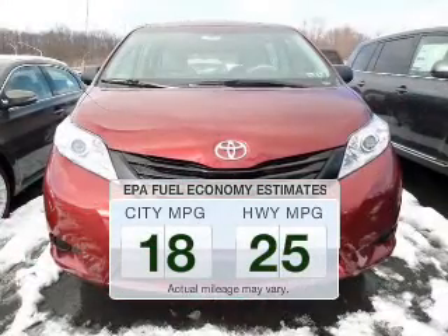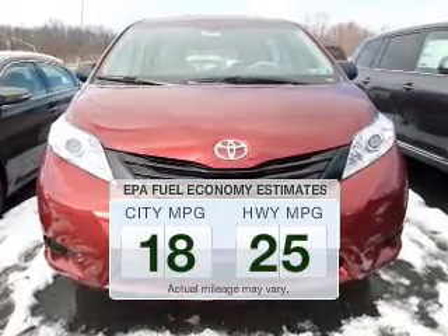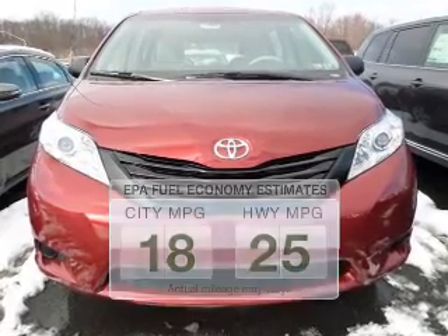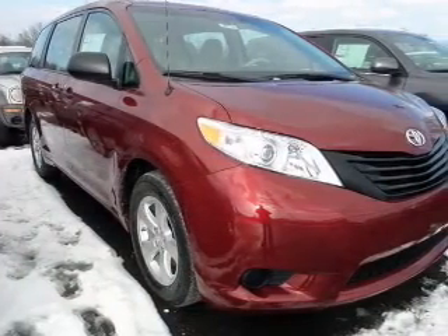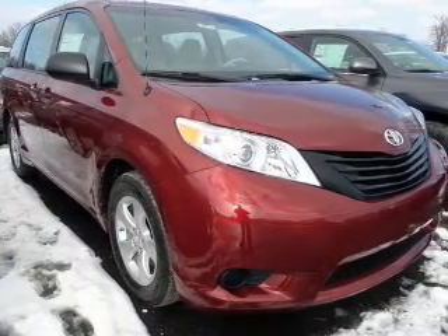Better gas mileage means better long-term driving, and this ride delivers with a great low fuel consumption rate. The powertrain includes front-wheel drive with a reliable six-cylinder engine driven by a six-speed automatic transmission.